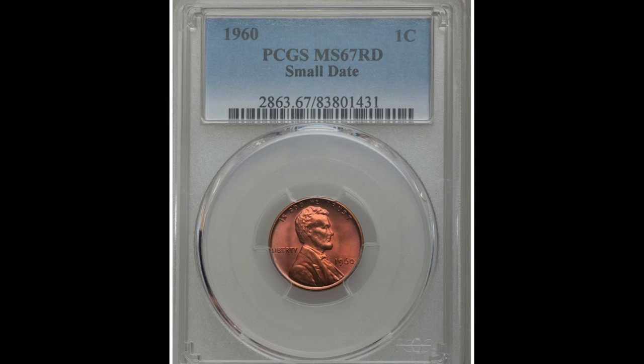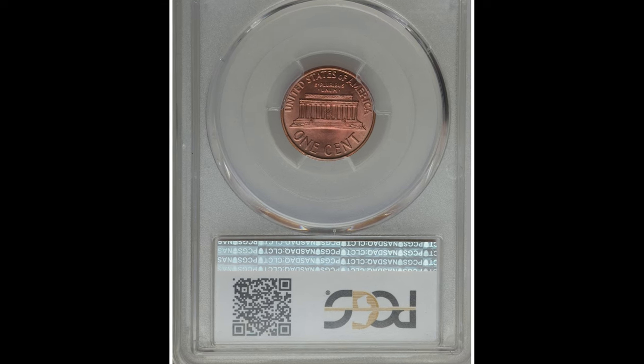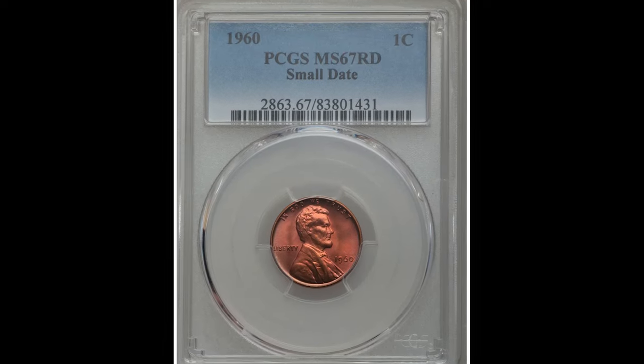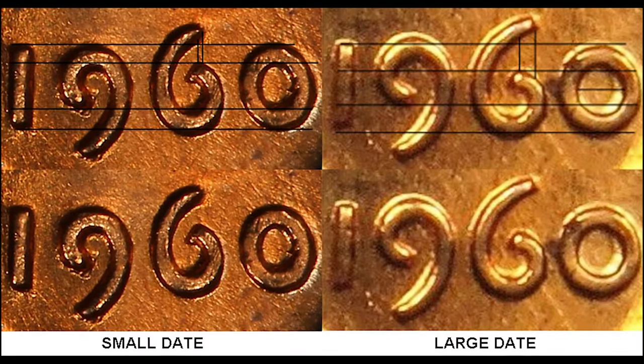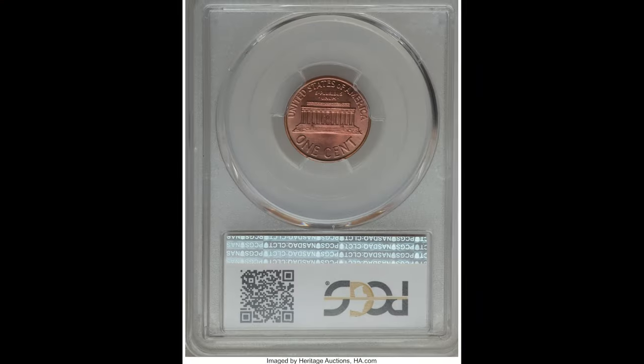Pay close attention: this coin comes in either a small or a large date. Depending on the condition and whether it's a small or large date can dictate the value. We're going to show you a diagram. Lastly, this is a red coin. If you're unfamiliar with that, penny coins can either come in red, red-brown, or brown.